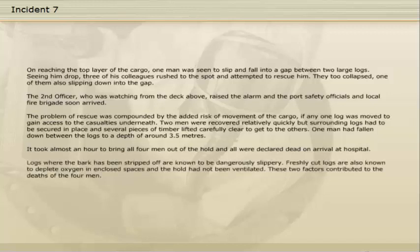Logs where the bark has been stripped off are known to be dangerously slippery. Freshly cut logs are also known to deplete oxygen in enclosed spaces and the hold had not been ventilated. These two factors contributed to the deaths of the four men.